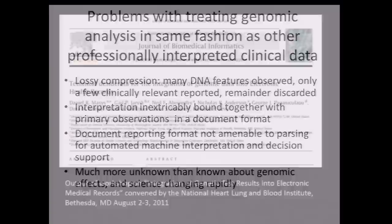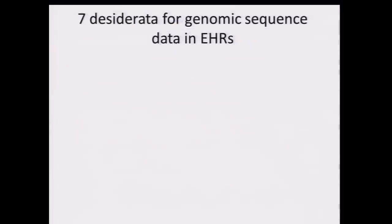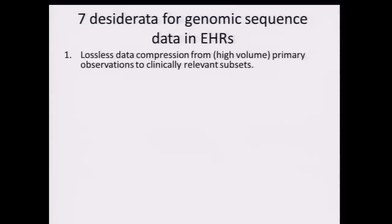The science is changing rapidly. Almost three years to this week, there was a National Heart, Lung, and Blood Institute meeting on incorporating genomic data into electronic medical records. Several people in this room were co-authors on the manuscript of technical desiderata for how you should get this data into clinical systems. There were seven of them.